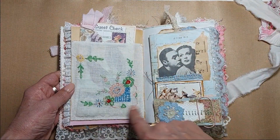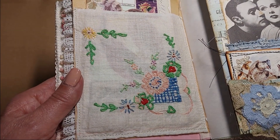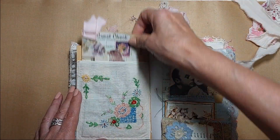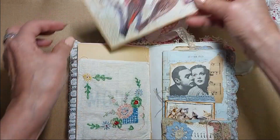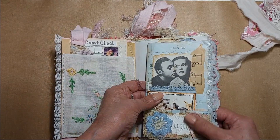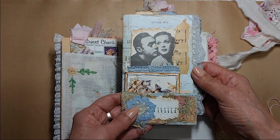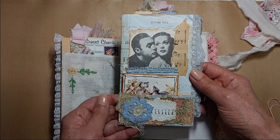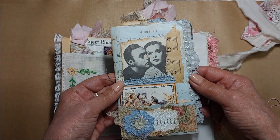This is another embroidered piece from a tablecloth — pretty embroidery that I made into a pocket, and there's an altered guest check tucked in there. This side has a journaling spot, and it was inspired by Anna Lee, who does Anna Lee's Journaling. She has been a very big inspiration for me lately.